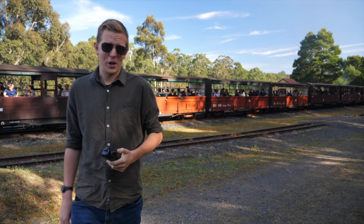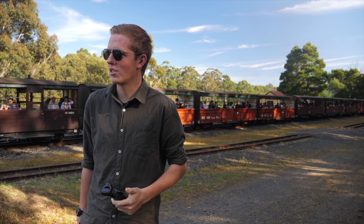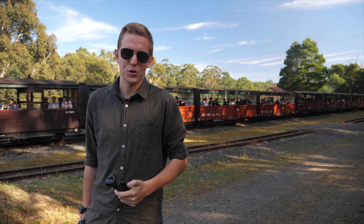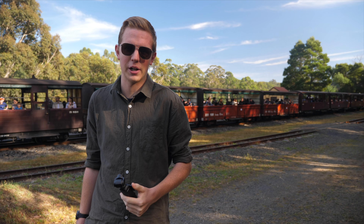We're obviously working pretty hard because we only just made it here. I reckon what we should do, so we get a good shot for the up trip, we could go find a different spot — probably down at Cockatoo Creek — to get the NGG working its heart out up the hill. So I think we might go do that.